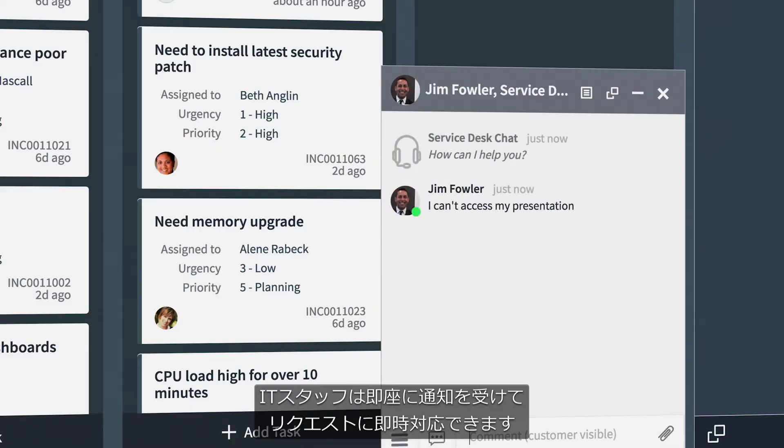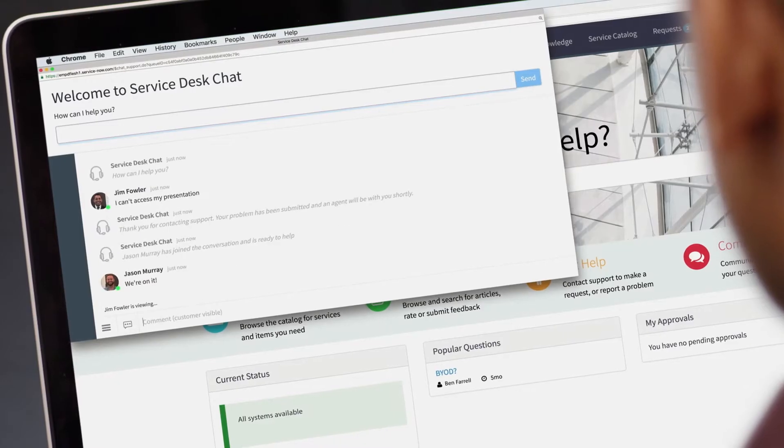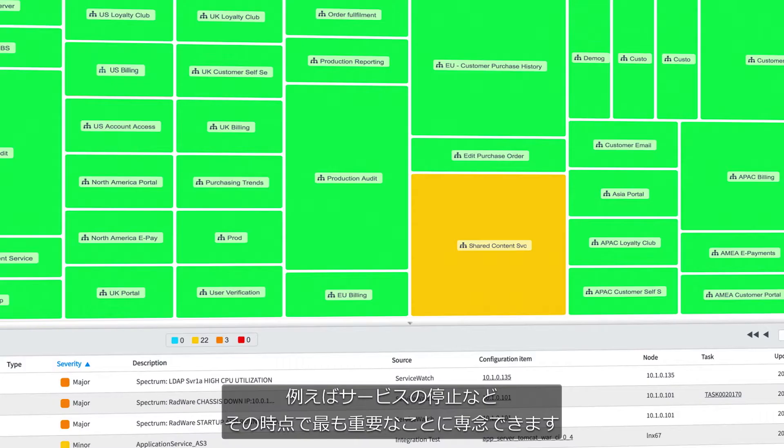IT staff are notified immediately, so they can respond to the requests in real time. You can zero in on what is most important and relevant right now.